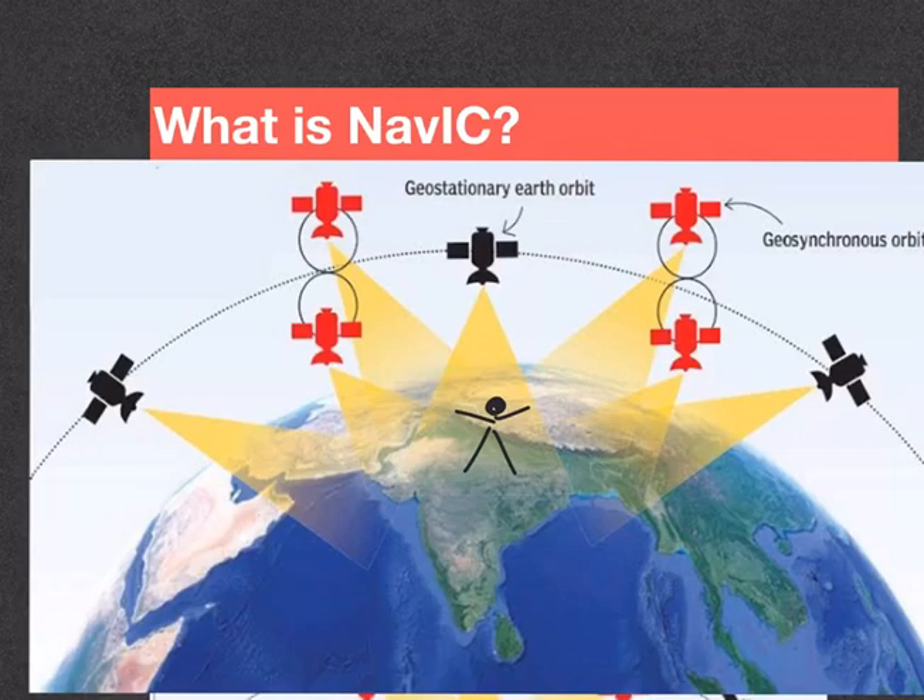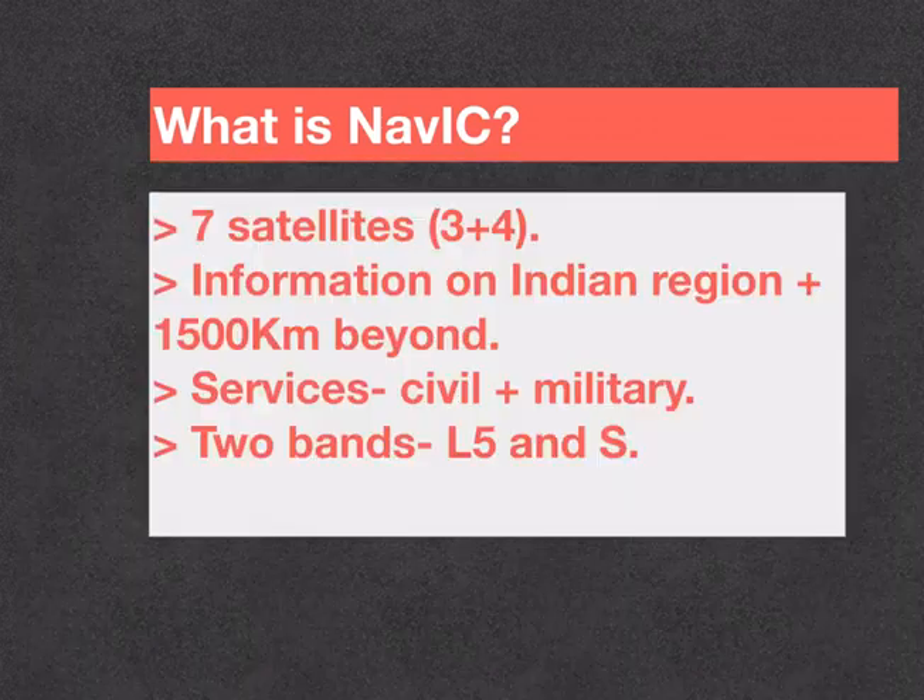And hence the system provides clear-cut, accurate information. These are the key features of the NAVIC navigation system. Firstly, it consists of 7 satellites — 3 in geostationary and 4 in geosynchronous orbit. Secondly, it covers not just the Indian mainland but extends up to 1,500 kilometers on all its sides. And next, it provides two types of services: the Standard Positioning Service and the Restricted Service.